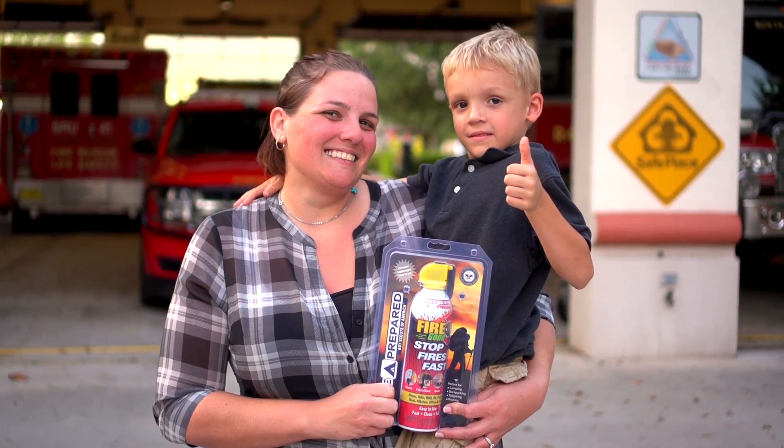Fire Gone is a great product. I keep one in my car, I keep one in my kitchen, and it's endorsed by the Boy Scouts of America.